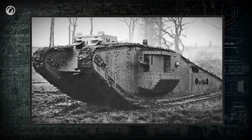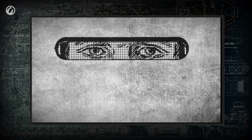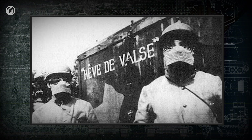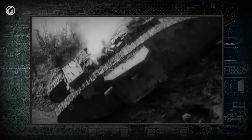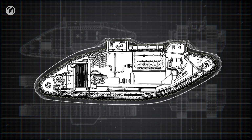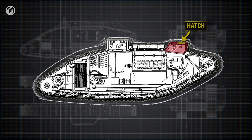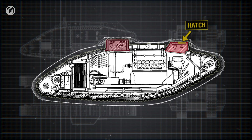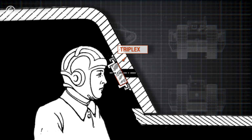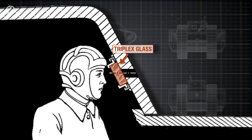Starting with the Mk IV modification, the vision slits were covered with back-folding steel shields made with a grid of little holes, and the crew received eye protection goggles and masks. However, visibility from inside the tank was still unsatisfactory. In the Mk V, the cabin was enlarged to improve visibility. A rectangular hatch with a back-folding door appeared in its roof, and an additional cabin with lookout hatches was mounted in the rear. Observation slits were protected with triplex glass units that didn't break into fragments inside the tank when hit.